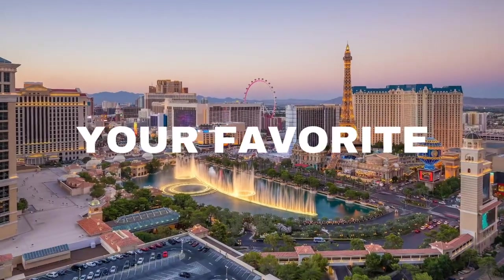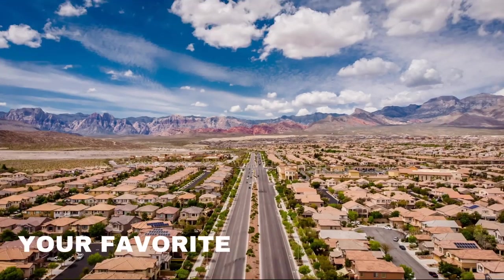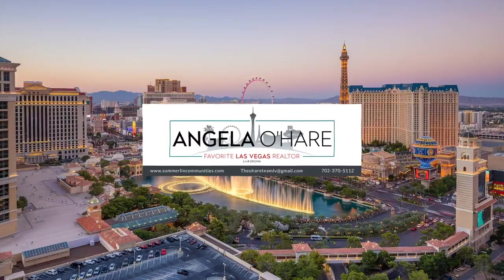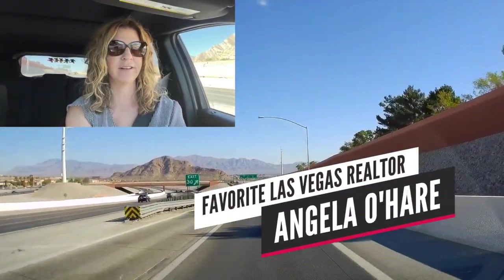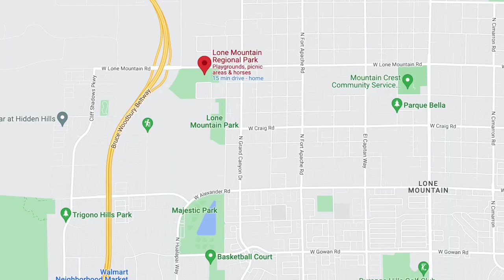Ride with me as I take a neighborhood tour of Lone Mountain — that's what we're talking about today, so let's roll. Hey everyone, welcome back to my channel. I'm Angela O'Hare, your favorite Las Vegas Realtor. Today we're gonna take a neighborhood tour of Lone Mountain.